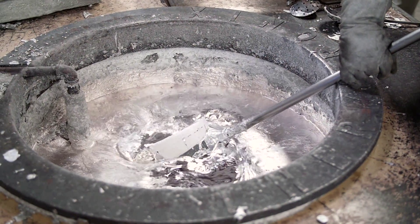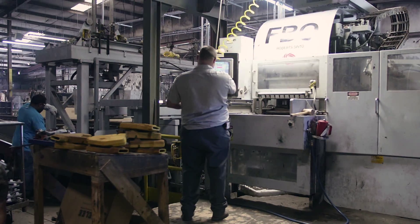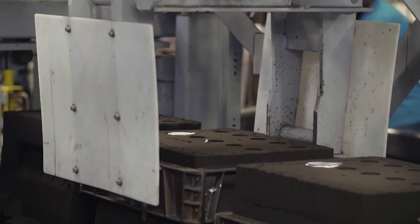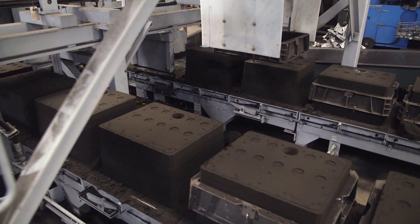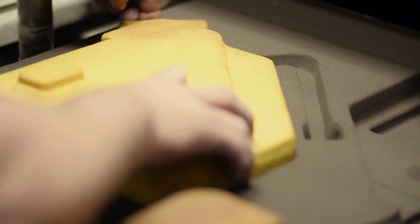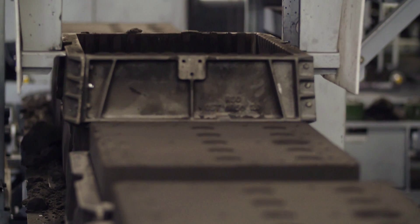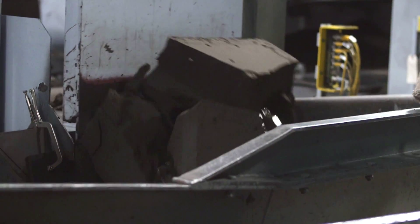There are two sand casting foundries on site. The first is an automated foundry complete with a Robert Cinto automated molding machine and mold handling line. It has the capability to produce a mold size of 20 by 24 inches at a rate of 2,000 molds per day, which enables us to deliver quality products to our customers with unmatched prices and lead time.